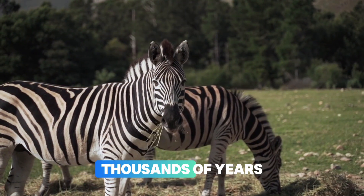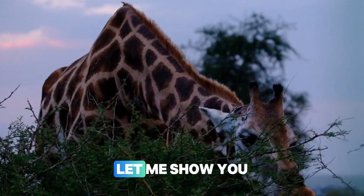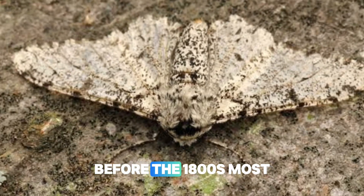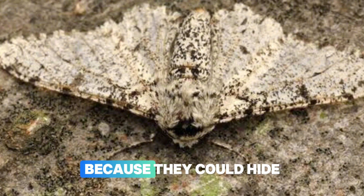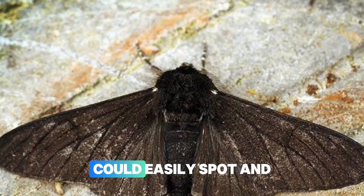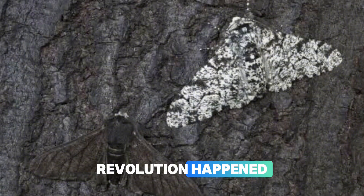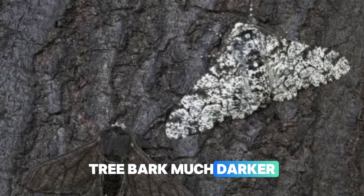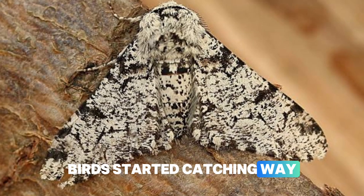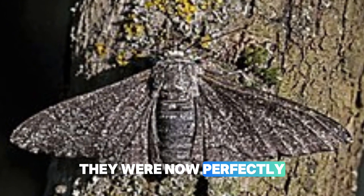These helpful traits become more and more common in the population over thousands of years. Let me show you natural selection in action with one of the most famous examples: peppered moths in England. Before the 1800s, most peppered moths were light-colored because they could hide perfectly on light-colored tree bark. Dark moths were rare because birds could easily spot and eat them. But then the Industrial Revolution happened, and pollution made the tree bark much darker. Suddenly the light moths stood out like a sore thumb, and birds started catching way more light-colored moths. But the few dark-colored moths were now perfectly camouflaged.